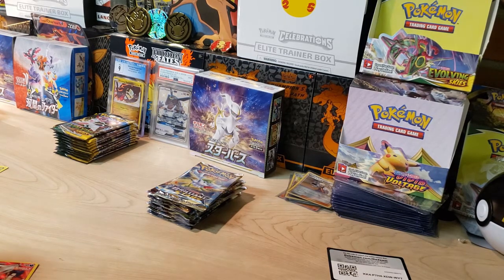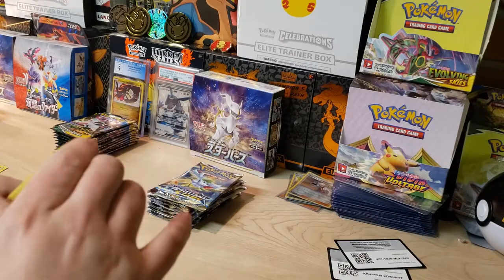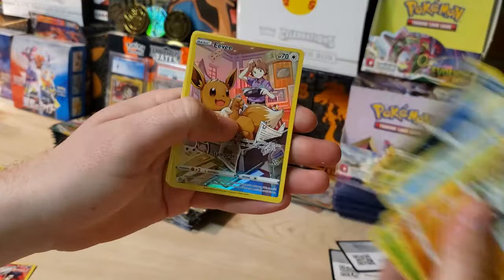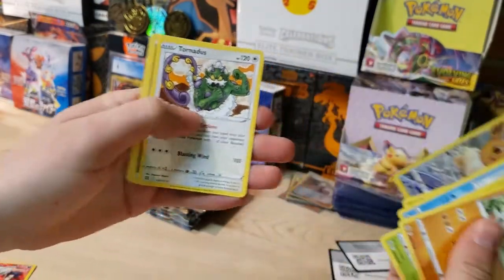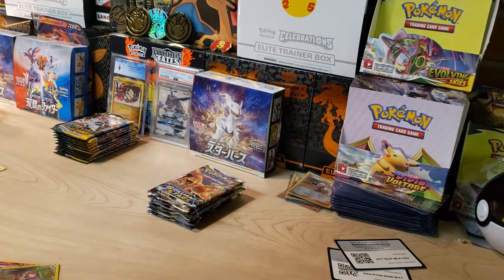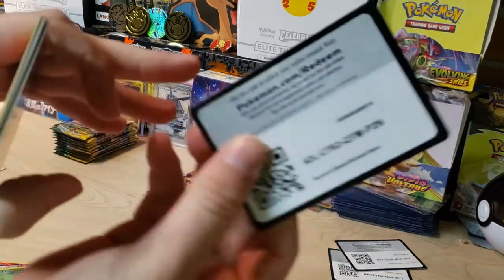Diving into the next pack — we got a Shroomish, Piplup, and an Eevee from the Trainer Gallery as well. Not too shabby. Two hits, two for two right now for Brilliant Stars. I just grabbed the 10 front packs off the holder without mixing them up — let me know in the comments if that's what you do or if you go for the last pack on the holder.